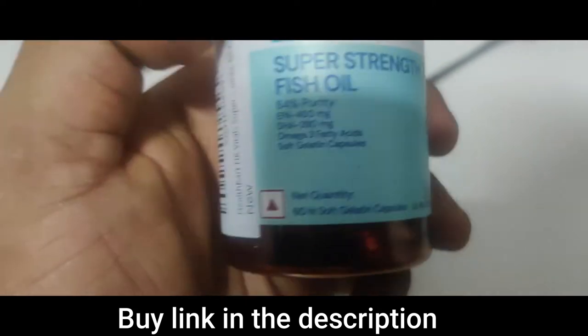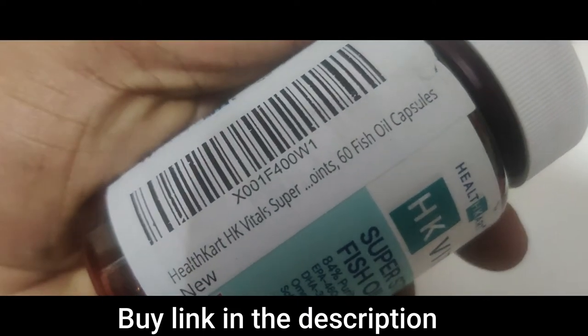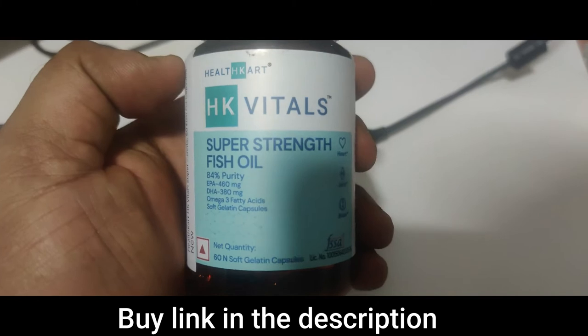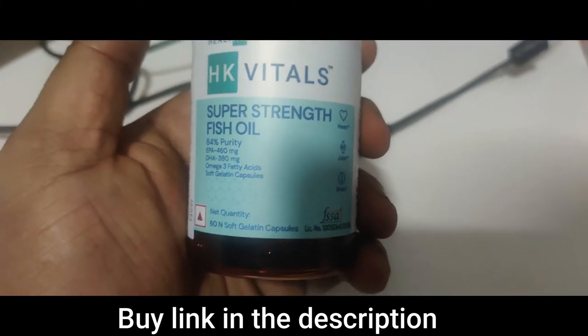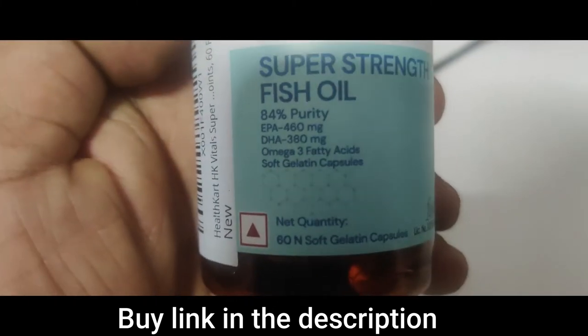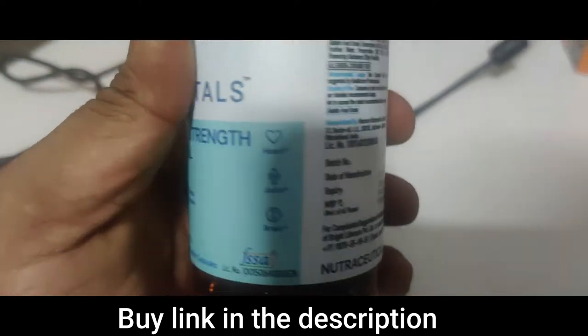The net quantity is 60 capsules. I bought this from Amazon — I'm going to give the link in the description so you can buy it. Do not buy the normal fish oil; buy super strength fish oil. The reason is it has more content of EPA and DHA in one capsule.